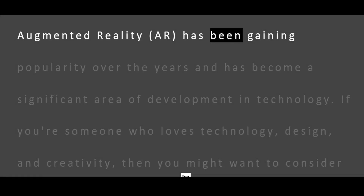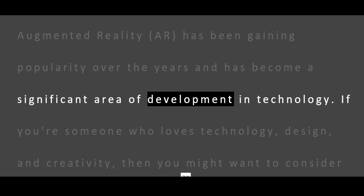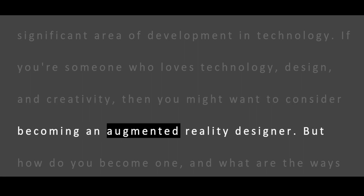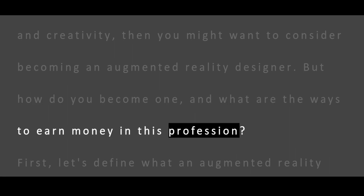Augmented reality, AR, has been gaining popularity over the years and has become a significant area of development in technology. If you're someone who loves technology, design, and creativity, then you might want to consider becoming an augmented reality designer. But how do you become one, and what are the ways to earn money in this profession?